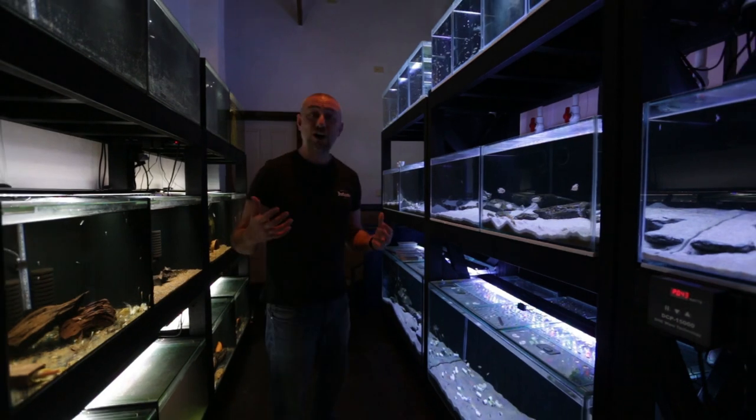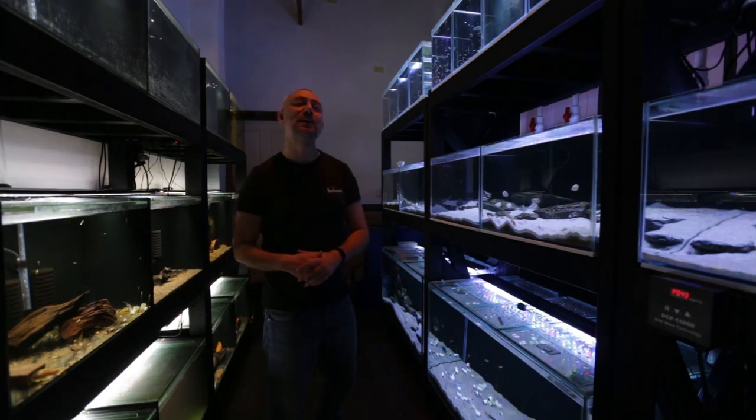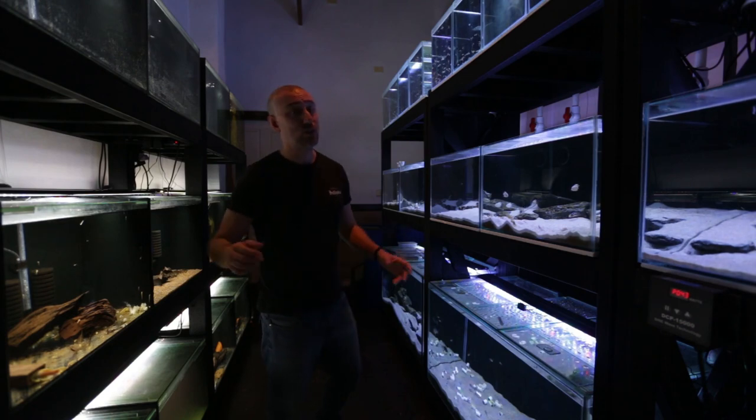Alright guys, let's get into this video for today. You've clicked on the video, you know what it's about — my July fish room update tour. So let's get straight into it.